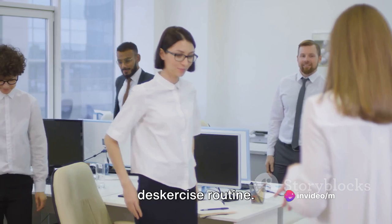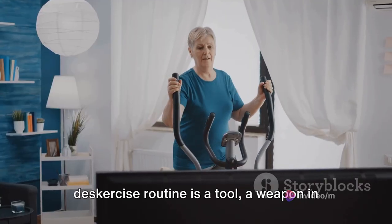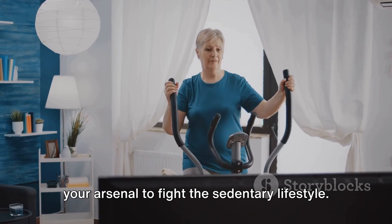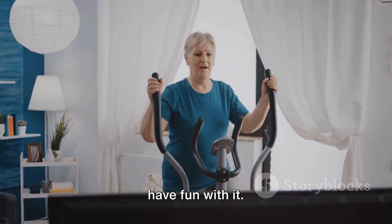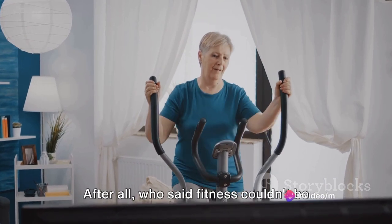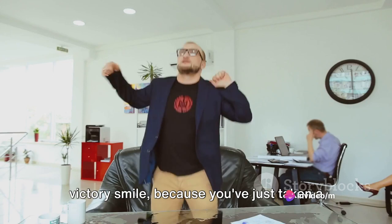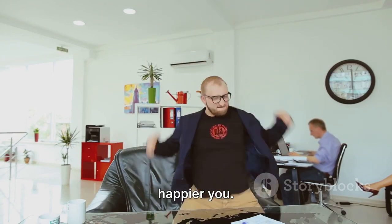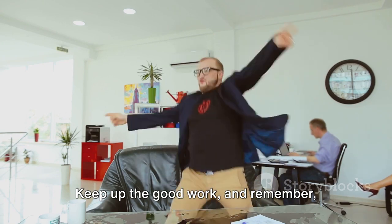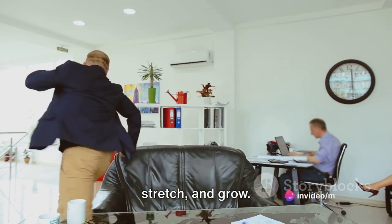Congratulations! You've completed the Deskercise routine. How do you feel? Remember, this Deskercise routine is a tool, a weapon in your arsenal to fight the sedentary lifestyle. Use it, enjoy it, and most importantly, have fun with it. After all, who said fitness couldn't be fun and functional? So put on that victory smile because you've just taken a significant step towards a healthier, happier you. Keep up the good work. And remember, every day is a new opportunity to move, stretch, and grow.